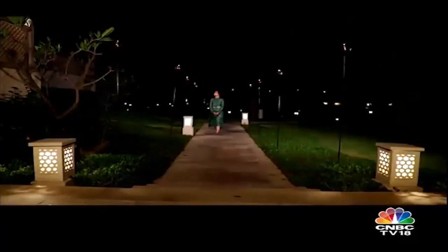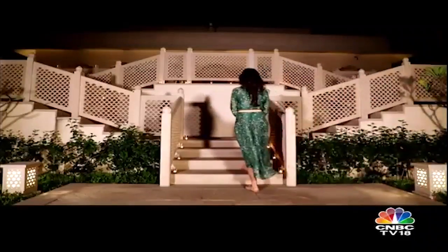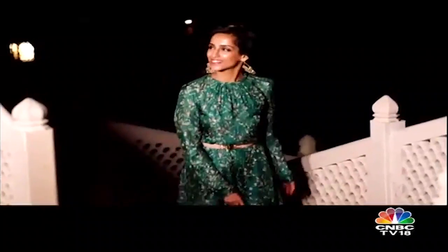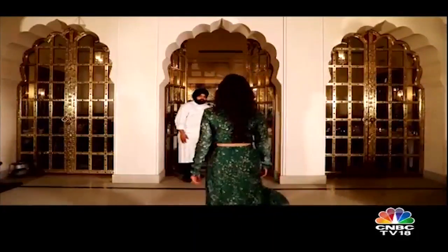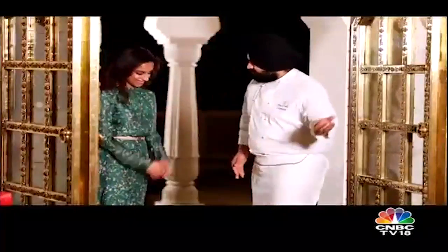The beautiful pathway lit by torches on all sides leads me to the Kanan restaurant. Set in an enchanting forest setting, Kanan reflects extravagance in each and every corner. The chef's inspiration from the land of five waters showcases Punjabi culinary art unique to the region.